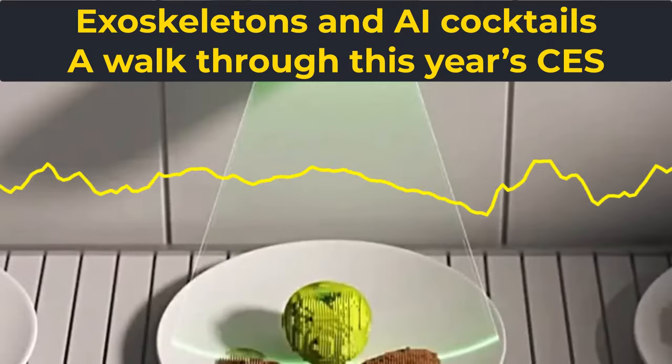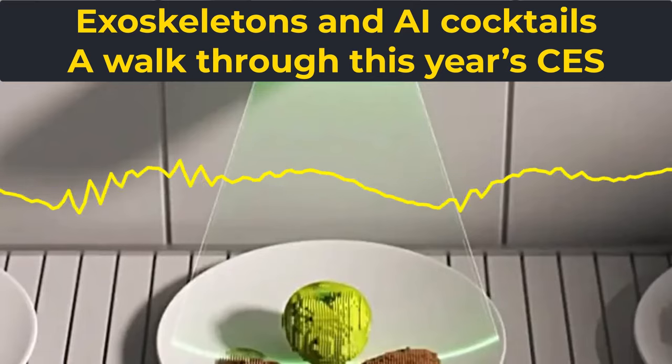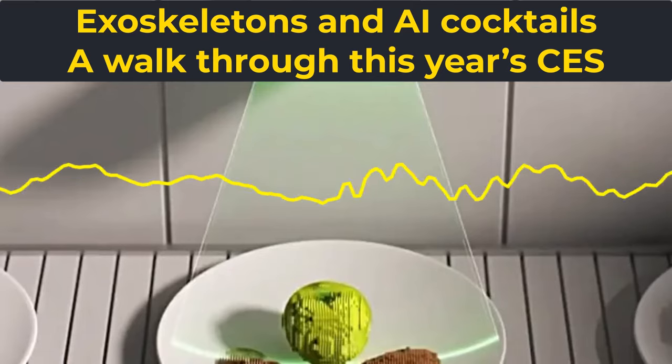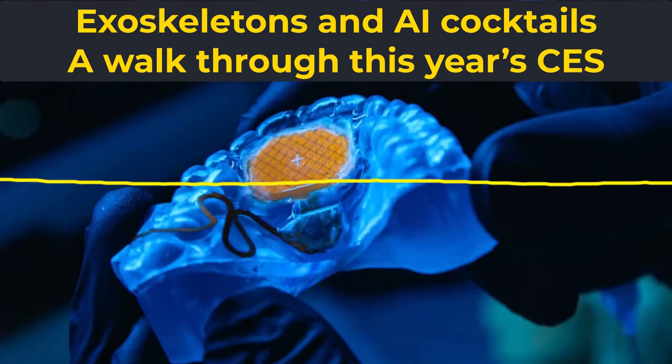Las Vegas. More than 4,000 companies descended on Sin City this week to give a peek at some of the futuristic products they hope will find traction in everyday life. Exhibitors at the Consumer Electronics Show, CES, revealed products ranging from AI-powered assistants to wearable robots and more.